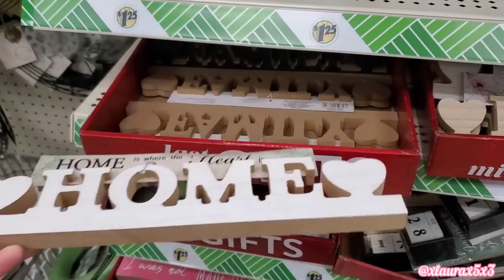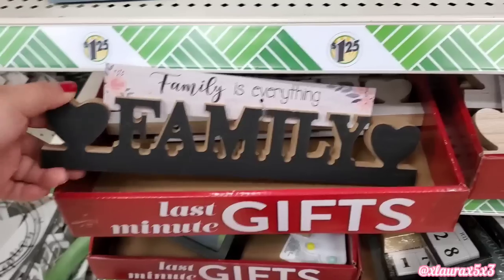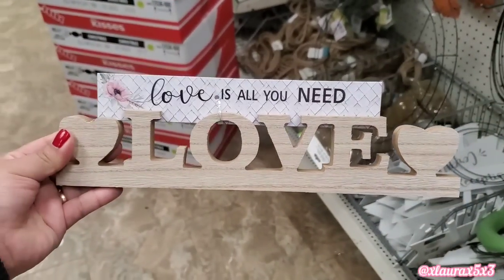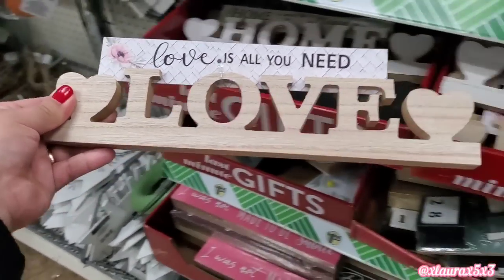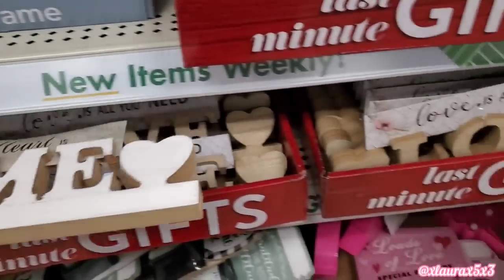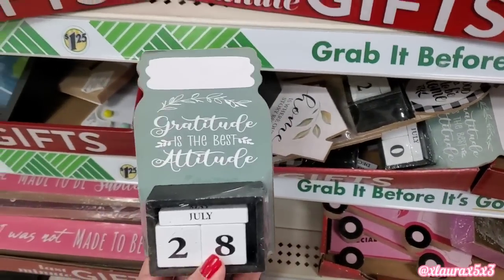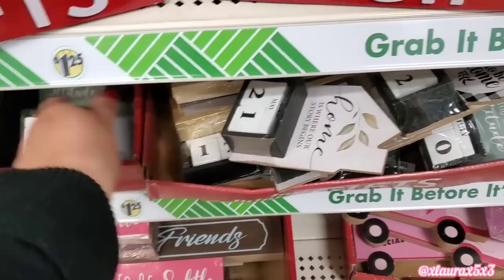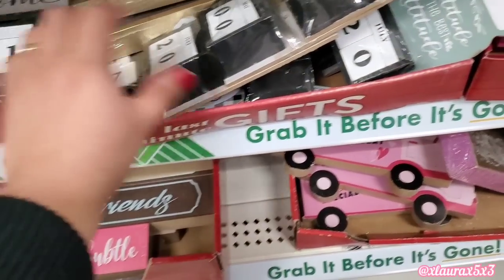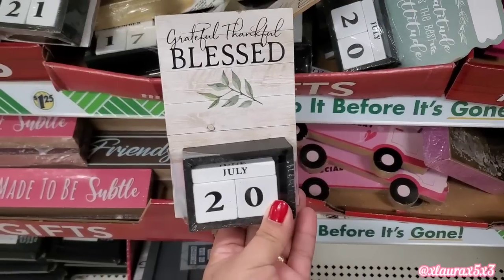I don't know if these came out towards the end of Christmas. I honestly haven't been to Dollar Tree for a good two weeks. But I thought these were cute. They have home, family. They also have love. Love is all you need. Home is where the heart is. Some of these are great for Valentine's Day. Their little calendars are back. Gratitude is the best attitude. That one looks like a mason jar. This one has a house shape — Home is where our story begins. They also have this one — It's so good to be home. Grateful, thankful, blessed.